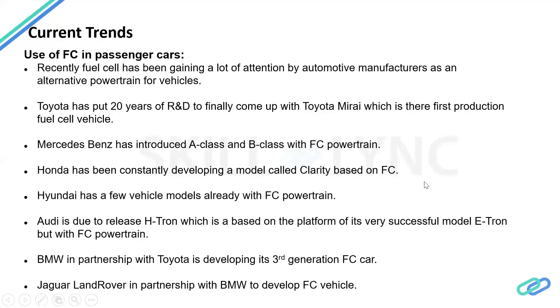The fuel cell passenger car market has been picking up in recent times, and there have been OEMs researching this for a long time. Toyota has done about 20 years of R&D and finally came up with the Toyota Mirai, an actual production vehicle available for lease or sale in the US and parts of Europe. Mercedes has also done a lot of research and has come up with production vehicles from their A class and B class. Honda has a fuel cell vehicle called Clarity, available mostly in the US. Hyundai has a fuel cell powertrain with a couple of models also in production. Audi is due to release a vehicle called H-Tron, based on its successful E-Tron platform.